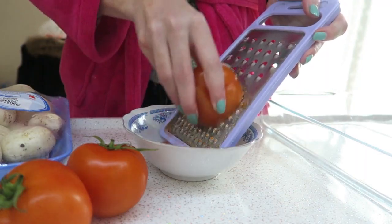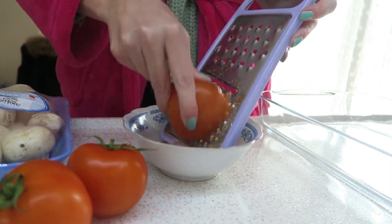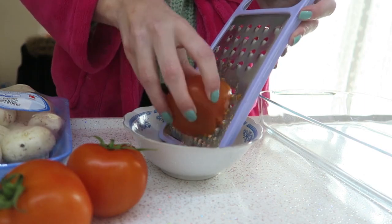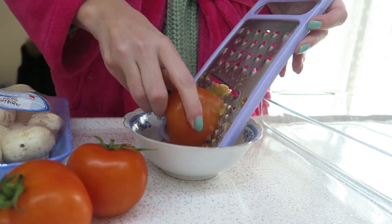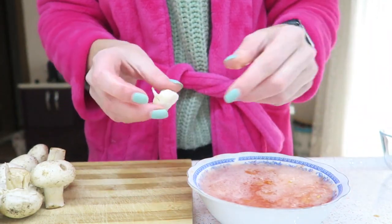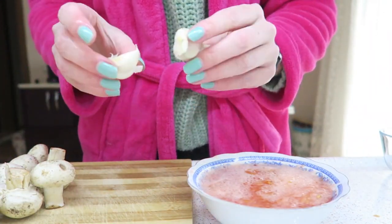I'm making a purée from the tomatoes. If you have a ready-made purée that would be easier, but I couldn't find one so I'm making it myself. I'm also adding some garlic — I quite like garlic so I'm going to add quite a lot. In here are three tomatoes and garlic.